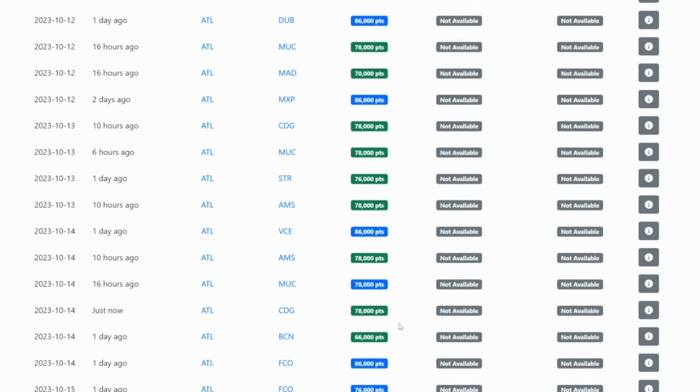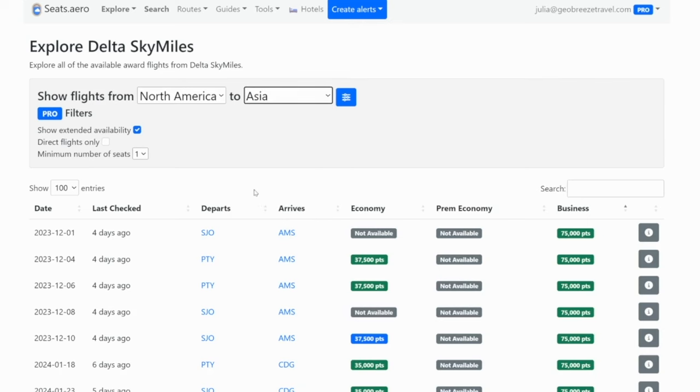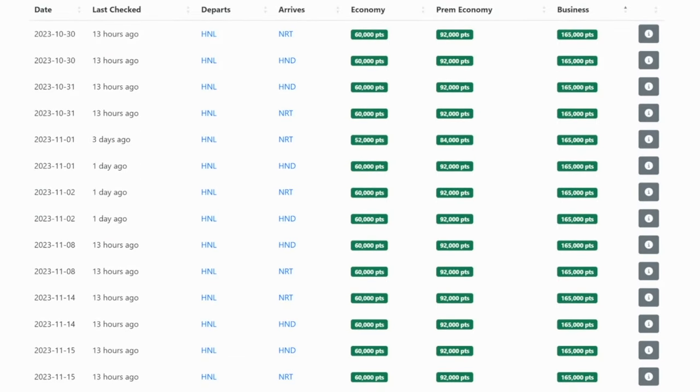Everything is just in economy and those can cost more than some business class tickets — these are costing 60,000, 70,000, 80,000 points to fly from Atlanta to Europe. So it's going to be hard to find some flights over to Europe. Let's see if there's anything with Asia. You could fly from Hawaii over to Japan, but that's going to cost 165,000 points, which is definitely more than the 10,000 points per hour threshold.